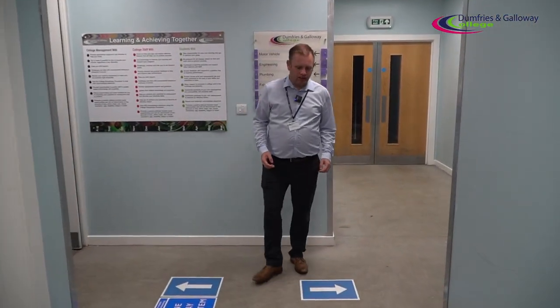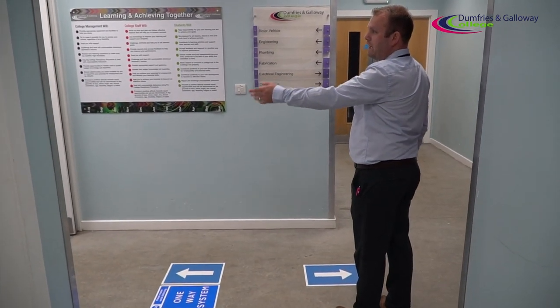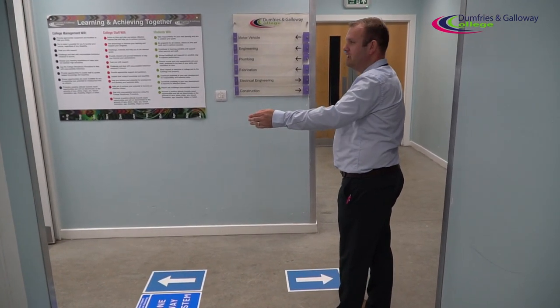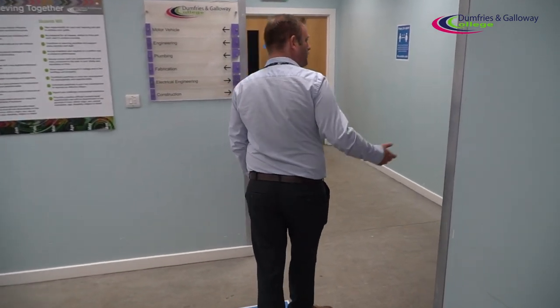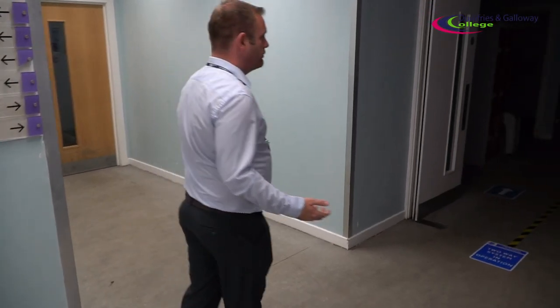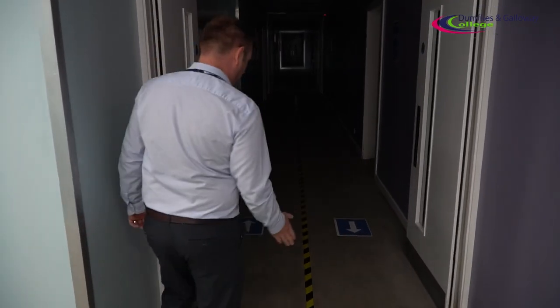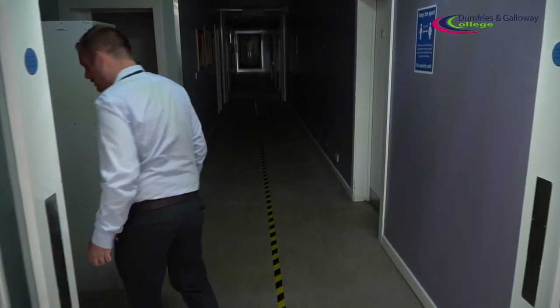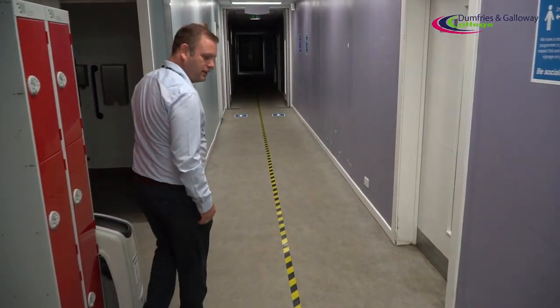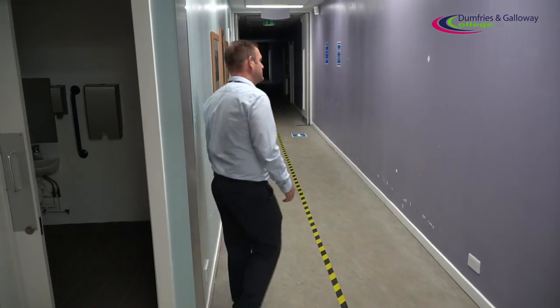We've got two options when we come in here. We can turn left to go up to motor vehicle, gas assessment and engineering — which is fabrication, welding and plumbing. Or if we turn right, we've got electrical workshops, joinery and construction. We're going down through the construction corridor. Again, we've got a two-way system in operation down here, so make sure you stick to the side of the corridor and give everybody the two-metre social distance and space as you go along.